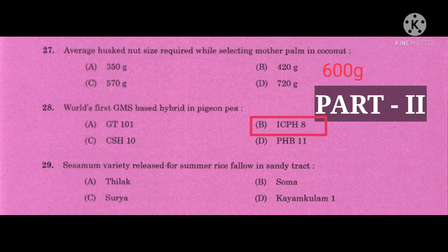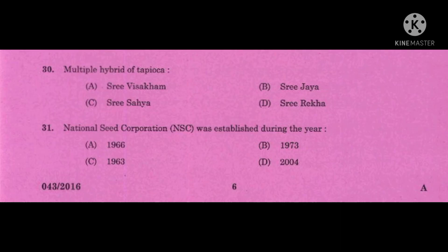ICPH 8 is the ICRISAT pigeonpea hybrid 8. Question number 29: CMM variety released for summer rice fallows in sandy tract — this question was deleted, as all of SOMA, SUDIA, and CYANGULUM 1 are released for summer rice fallows in sandy tract.